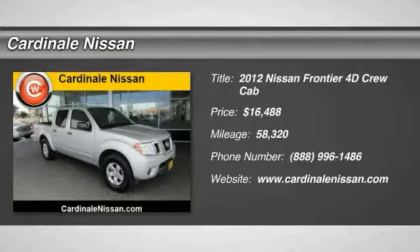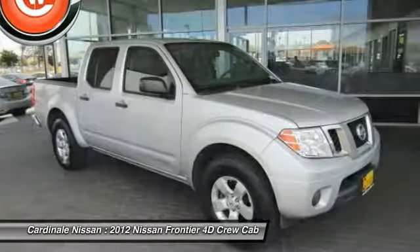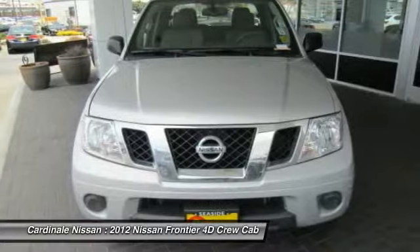2012 Frontier. The Nissan Frontier offers a full length, fully boxed frame for strength, serious off-road capabilities, and a five-star rating for side impact crash safety.